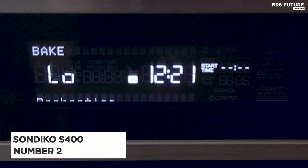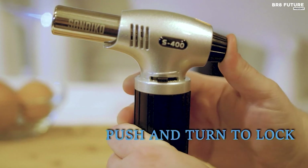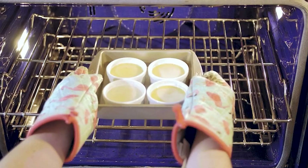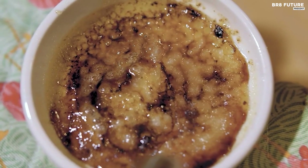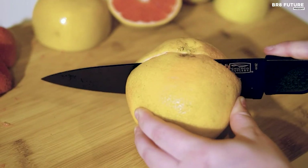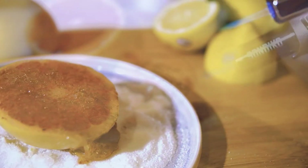The Sandico Butane Torch S400 stands as the second best kitchen torch, offering safety, durability, and versatility for both culinary and non-culinary tasks. Crafted from professional-grade materials, it features a safety lock to prevent accidental ignition and a broad base to prevent tipping. The long-angled nozzle and burn-free finger guard ensure your hands remain safe from the flame. Refilling the torch is straightforward and compatible with any brand of butane.